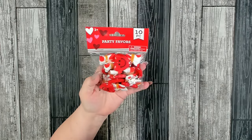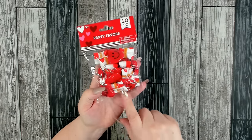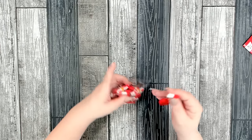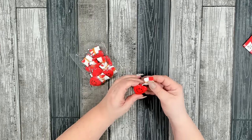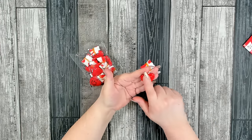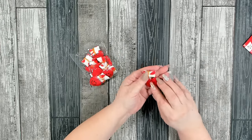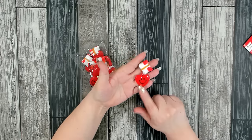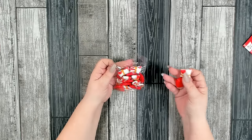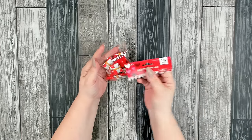I also found these party favors — you get 10 little weighted hearts with a parachute, like those army men you'd throw in the air as a kid. I purchased them because I love the little heart. It has a smiley face on one side and is blank on the other. I thought they might look absolutely adorable on a wreath, whether you put the smiley face forward or just use the plain red heart. These are in the party favor section of Valentine's Day.